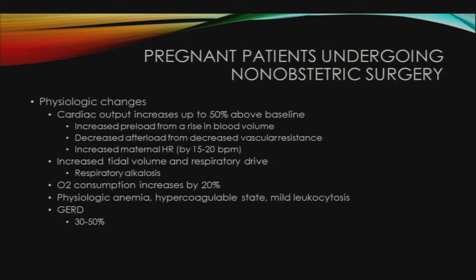Physiologic changes in pregnancy include increased cardiac output up to 50% above baseline, resulting from increased preload from a rise in blood volume, decreased vascular resistance, and increased maternal heart rate by 15 to 20 beats per minute. There is an increase in tidal volume and respiratory drive that causes respiratory alkalosis, and oxygen consumption increases by 20%. There is a mild hemodilutional anemia and mild leukocytosis, as well as hypercoagulability, and GERD occurs in up to 30 to 50% of patients.